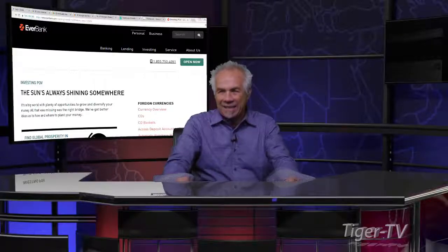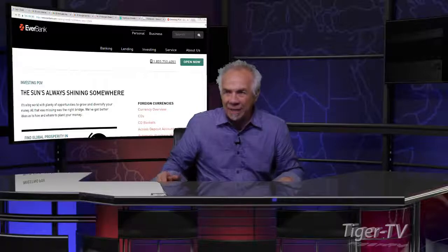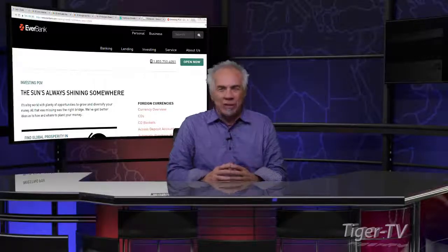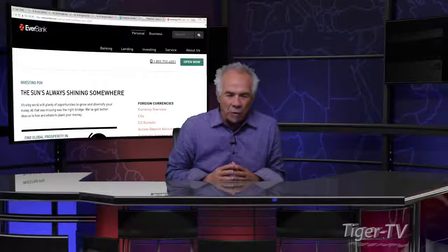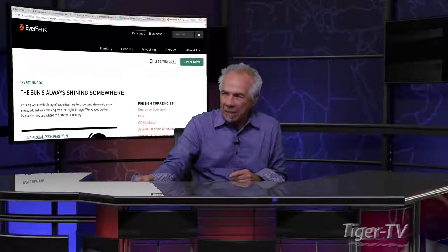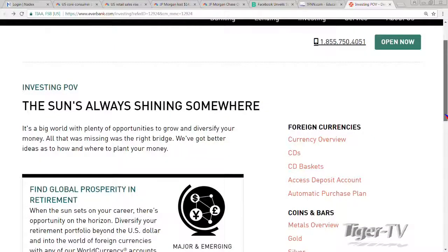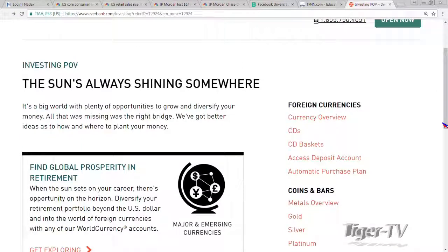As you come over to our website at TFNN, you're going to see on the right-hand side the EverBank banner. CPI comes out, we get out of there — Mr. Chris Gaffney, the president of EverBank World Markets. When you hit the EverBank banner, folks, what you're going to see is that the sun's always shining somewhere.